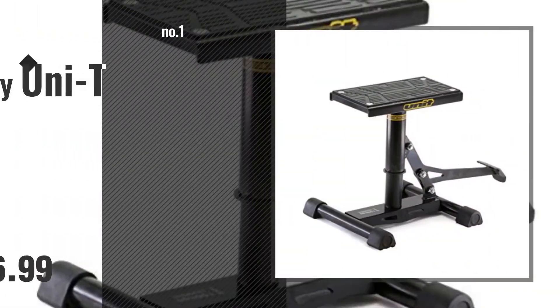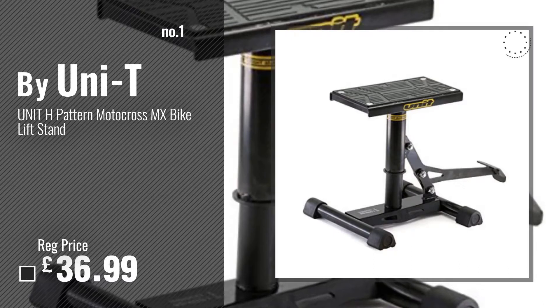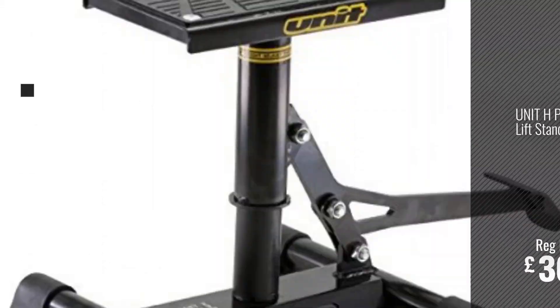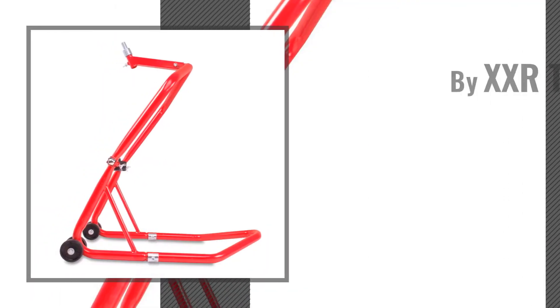Number 1: Best Seller by UNI-T. Watch this video and choose your favorite. Number 2: By XXR Tools.